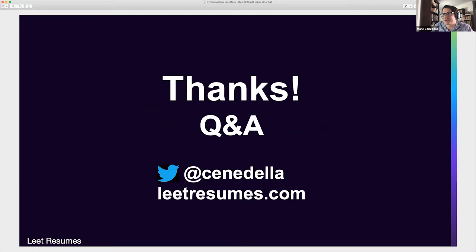Thanks very much. Happy to take any and all of your questions. You can always find me on Twitter at Senadella. Thank you very much.